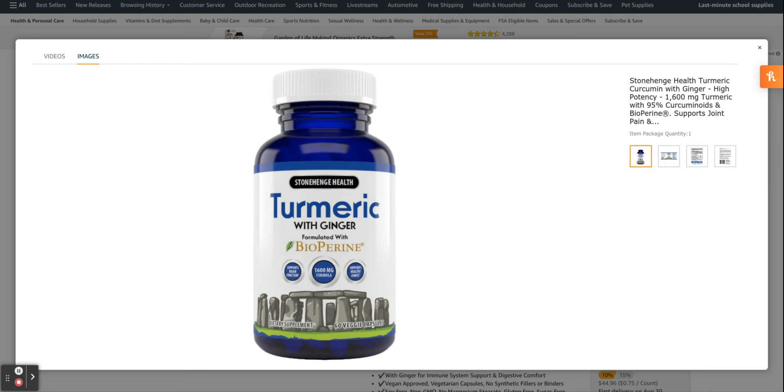Two daily vegetable capsules deliver 1,600 mg of turmeric curcuma longa root extract with 95% curcuminoids, enhanced with 20 mg of BioPerine black pepper extract for maximum absorption and increased bioavailability, plus 140 mg of ginger root extract per serving. Ginger has anti-inflammatory, immune system, and digestive benefits that make Stonehenge Health's turmeric with ginger that much more effective.